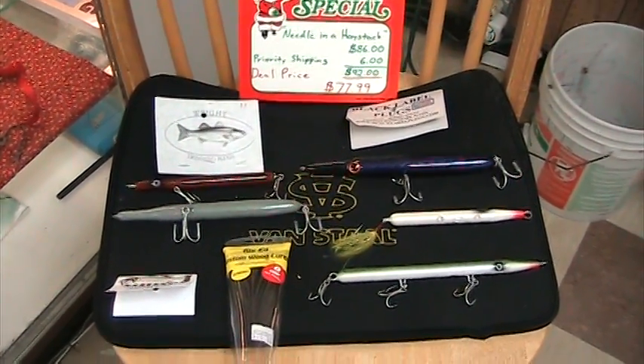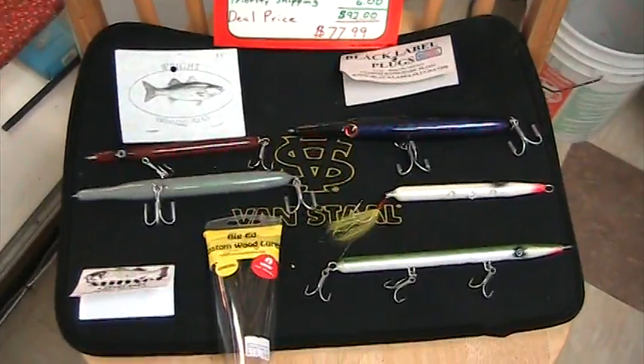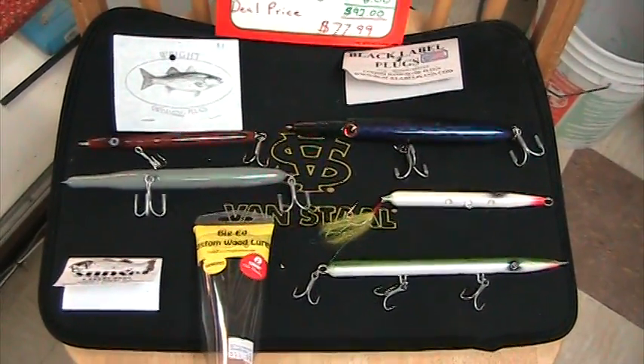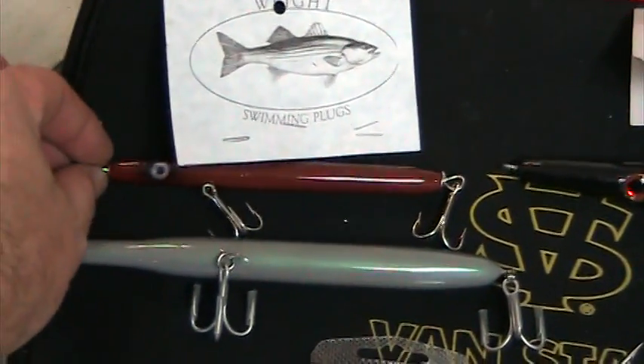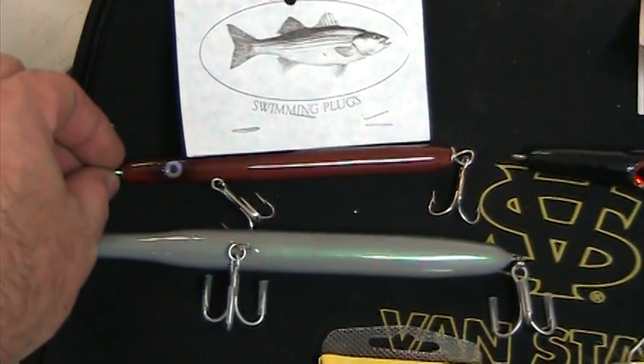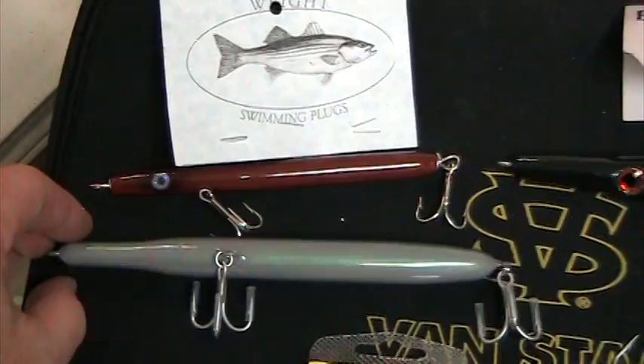We've got some nice customs here and this is what we picked out. You're basically going to get the whole slew of sizes. This first one is made by a local contractor in Bayhead named Gordon Wright. These are excellent — about a little over one ounce.